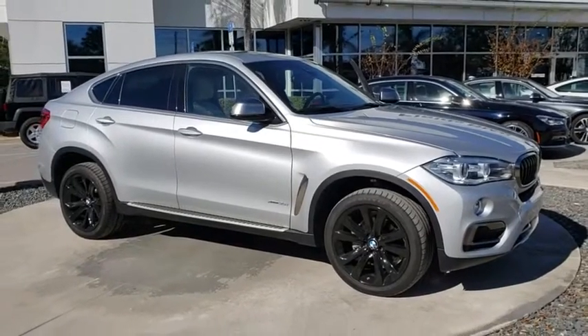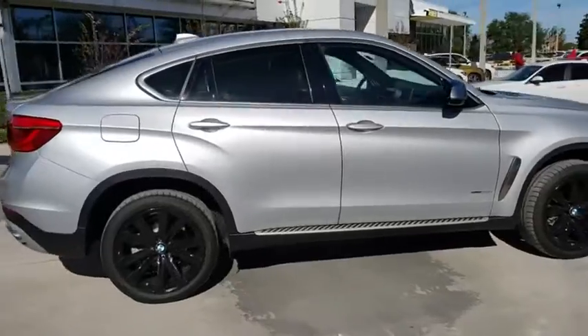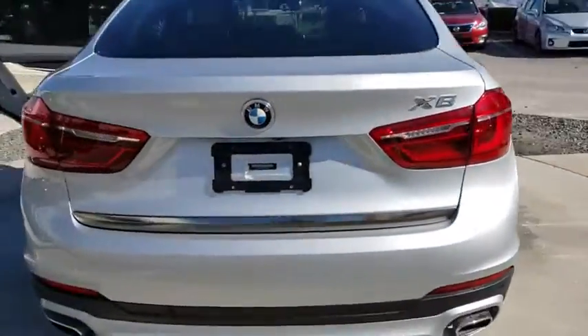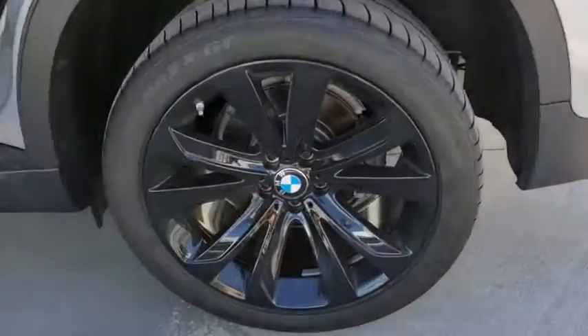The 2018 BMW X6. The X6 Sports Activity Coupe has broken all barriers and found itself in a class all its own. This vehicle has less than 10,000 miles. Here are some of this vehicle's great options.